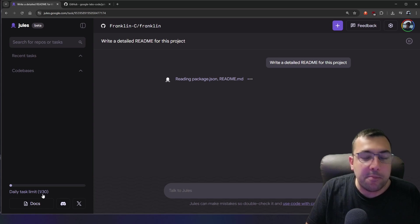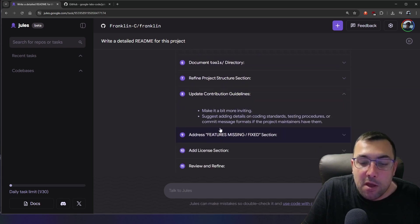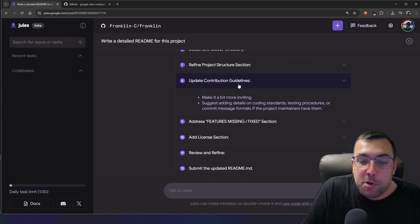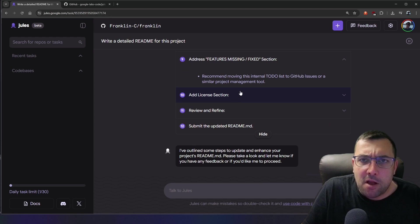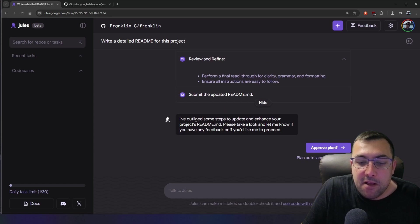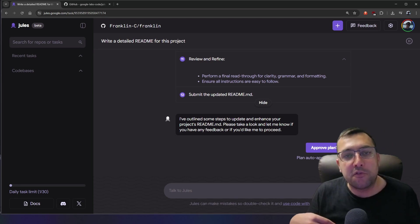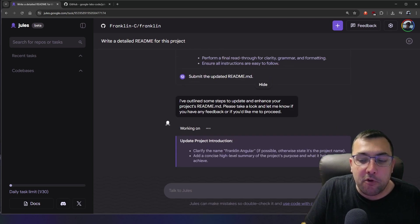We've used one of our daily task limits. It came back with an entire plan. We can select any part of the plan to see what it's saying — it's going to improve contribution guidelines, address missing features and the to-do, update the licensing, review and refine everything, then submit the updated readme. The plan will auto-approve in 3 minutes and 25 seconds, so we can just leave the tab and come back, but I'm going to hit approve plan now.